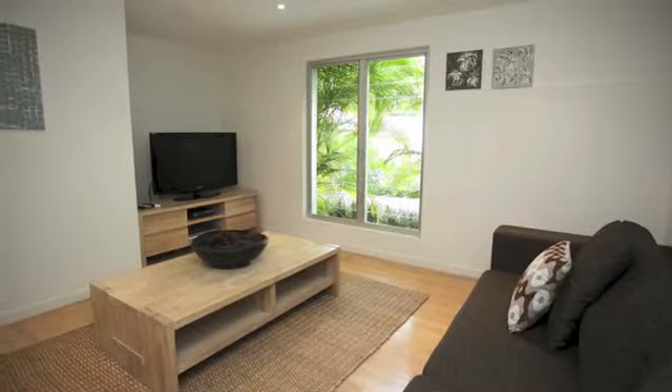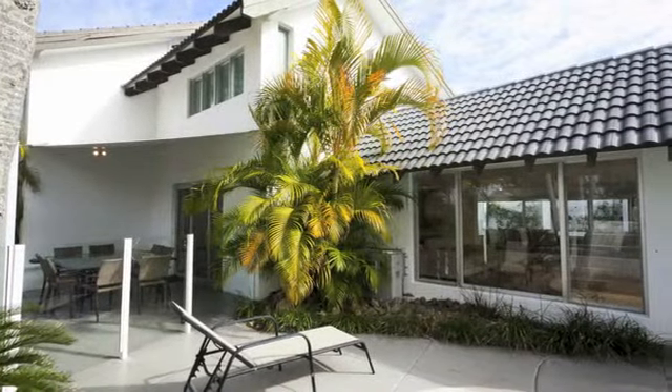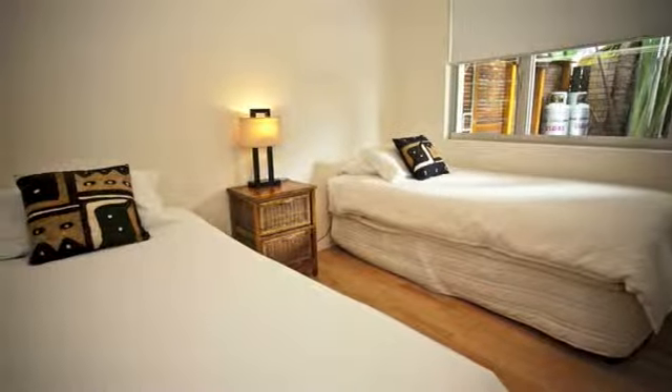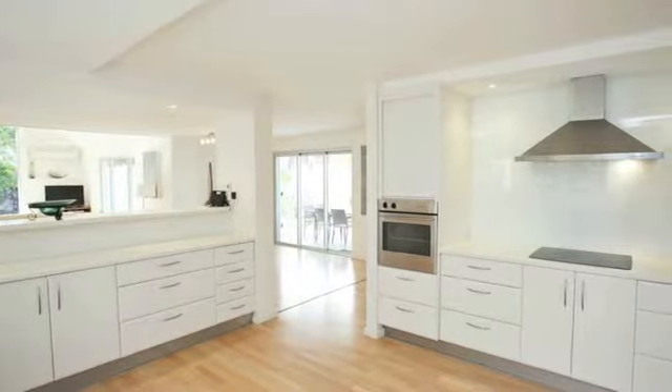The ideal home for the astute investor, as the home offers the main residence plus a separate studio one-bedroom apartment featuring its own separate entry. The dual income benefits for the investor or owner-occupier are numerous and offer great flexibility.